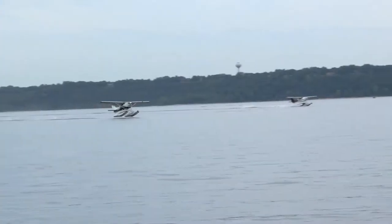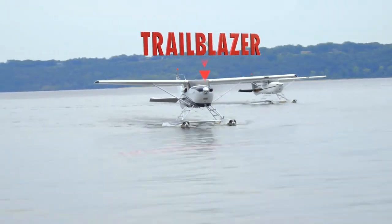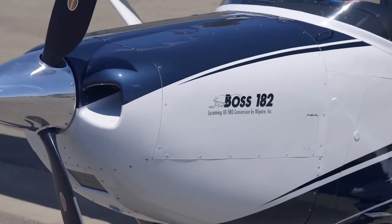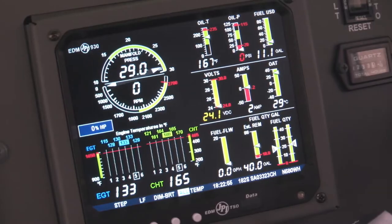Plus, your 182 will jump off the lake with the unmatched pull of the innovative Hartzell Trailblazer three-bladed composite prop — a standard feature that's only available from Whip Air. The conversion also includes a high-flow-tuned exhaust and a digital engine monitor as standard equipment.